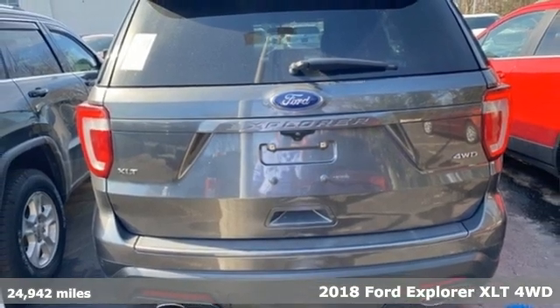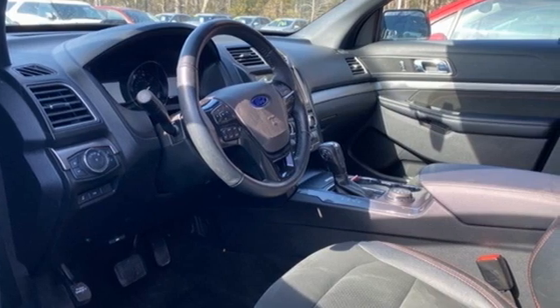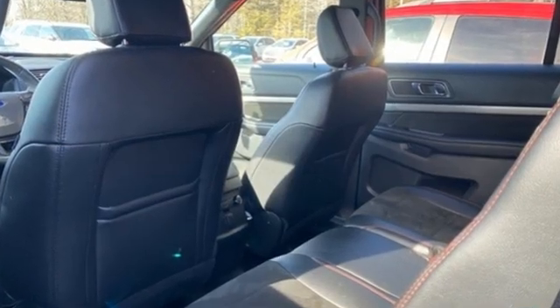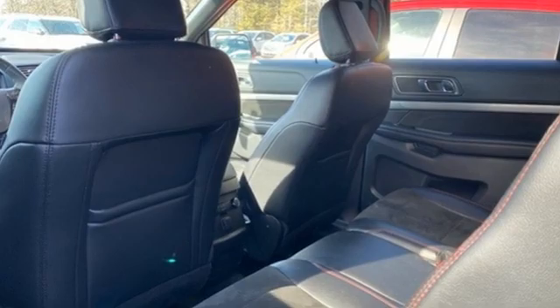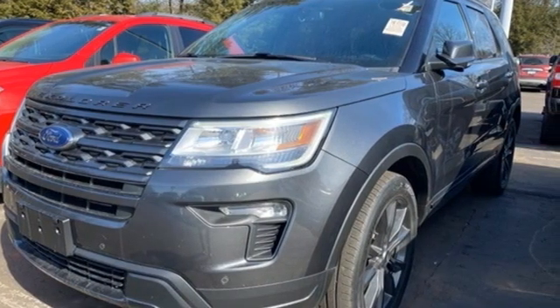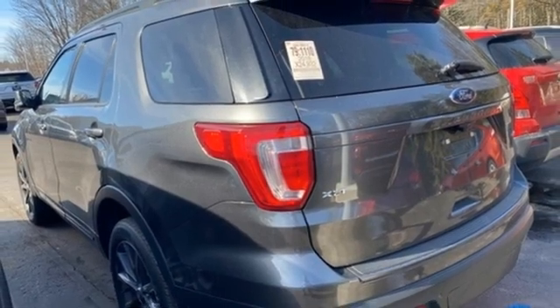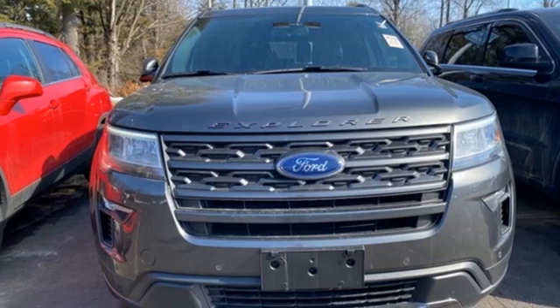And it comes with all the amenities you need: automatic transmission, leather steering wheel, streaming audio, rear parking sensors, manual tilting steering column, doors and push-button start proximity key, AM-FM satellite radio, aluminum wheels, wireless phone connectivity, and V6 engine.